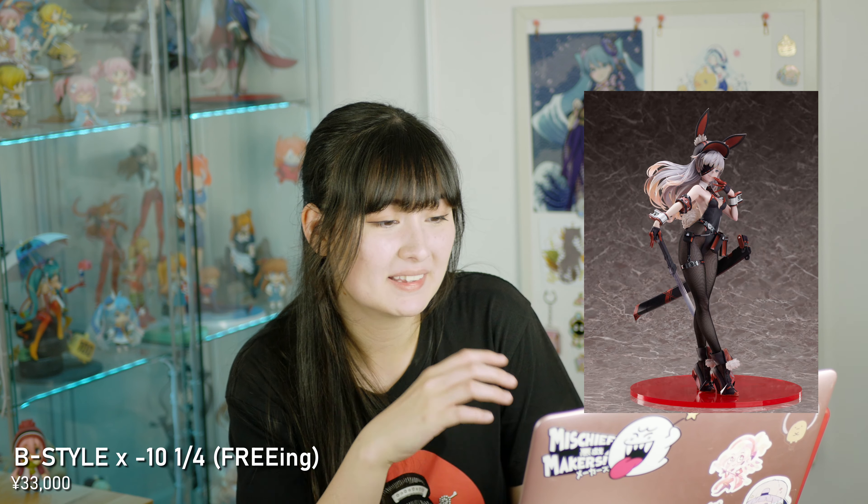Jumping over to August, we have another bunny figure. This is the B-Style 10x 1/4th Scale Complete figure by Freeing. This is an original character and I think she looks so cool — I just couldn't say no. I love this aesthetic but it's very, very expensive. Too expensive. But the hat — her hat is so cool.